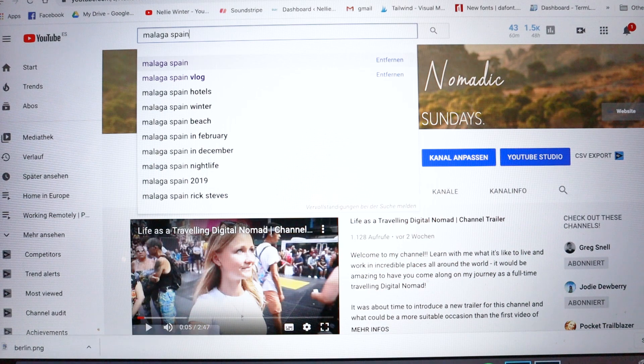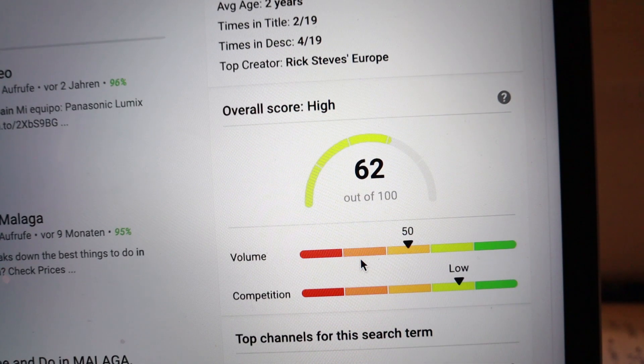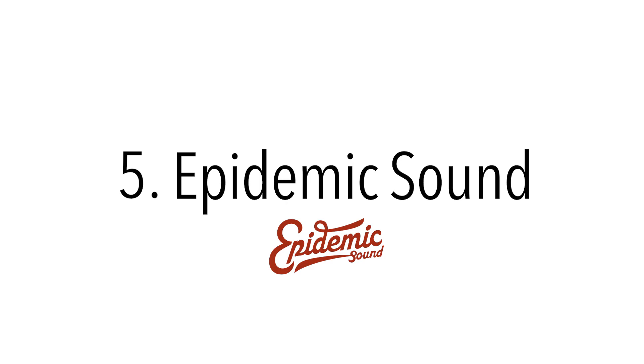Another great online tool is VidIQ, mainly for those of you who have or are thinking about starting a YouTube channel. VidIQ is a Chrome extension that has partnered with YouTube — it's essentially a keyword tool for the YouTube search engine. There's a paid version, but the free version has been absolutely sufficient for what I use it for. I type in a keyword for a potential video idea, for example 'Malaga Spain,' and on the right-hand side I can see the statistics for that search term — how many people have searched for it and the competitive score. VidIQ has totally stepped up my game when it comes to finding SEO-friendly titles for my YouTube videos. You can sign up via the link below.